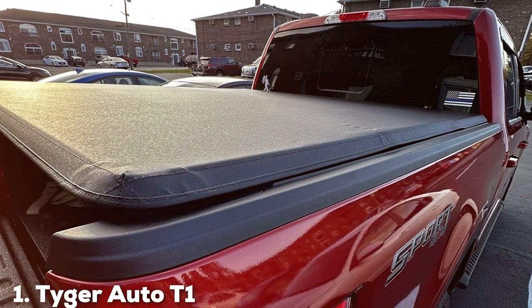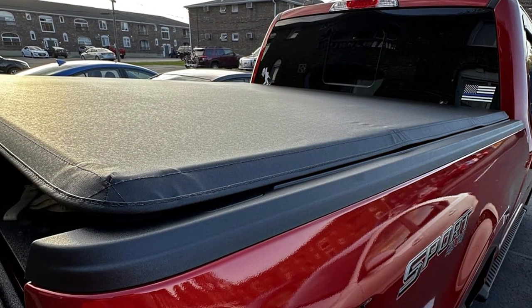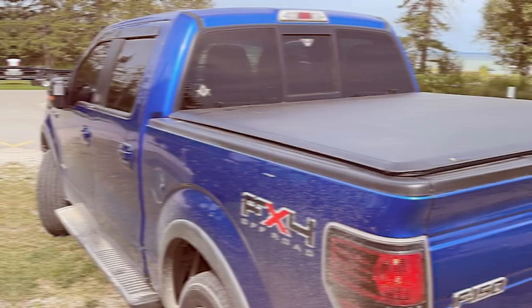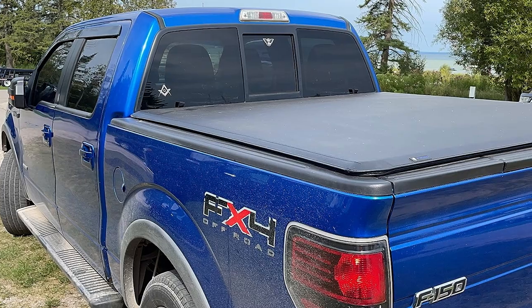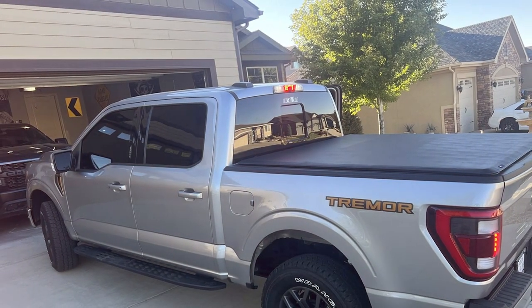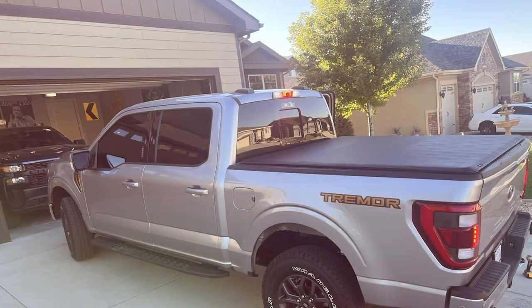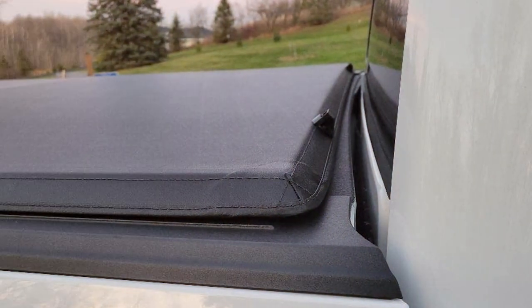In the first position of our list, we have the Tiger Auto T1 Soft Roll-Up Truck Bed Tonneau Cover TGBC1F9029. This tonneau cover is a game changer for truck owners who want the best of both worlds — protection and aesthetics. The Tiger Auto T1 Tonneau Cover is meticulously designed with top-grade materials to ensure durability and longevity.